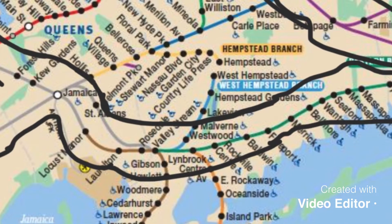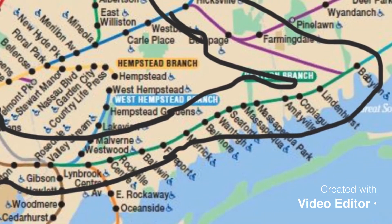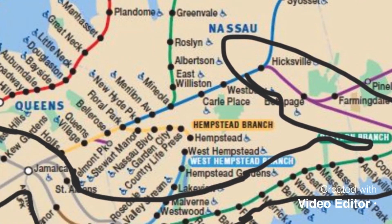Freeport, Merrick, Belmore, Latina, Seaford, Messapreca, Messapreca Park, Amityville, Copaegu, Lindenhurst, and Babylon. They also sometimes run shuttle services from Hicksville to Babylon if there is construction on the main line.